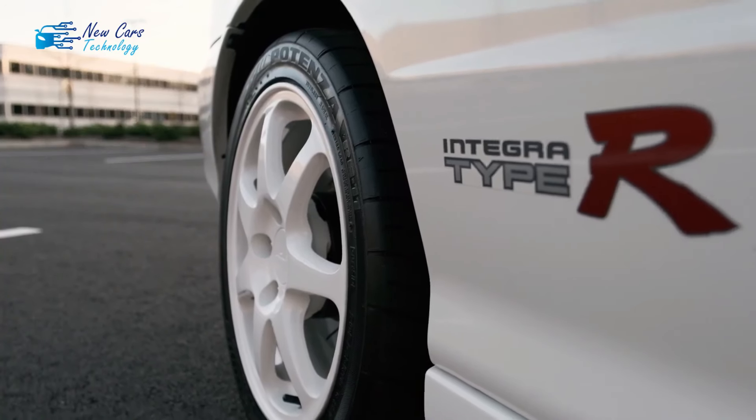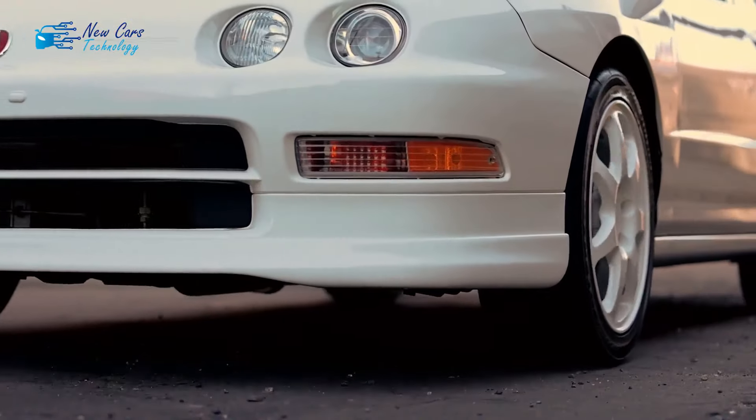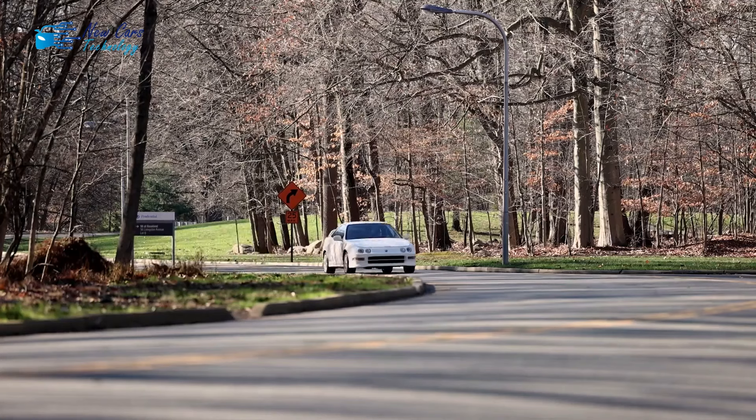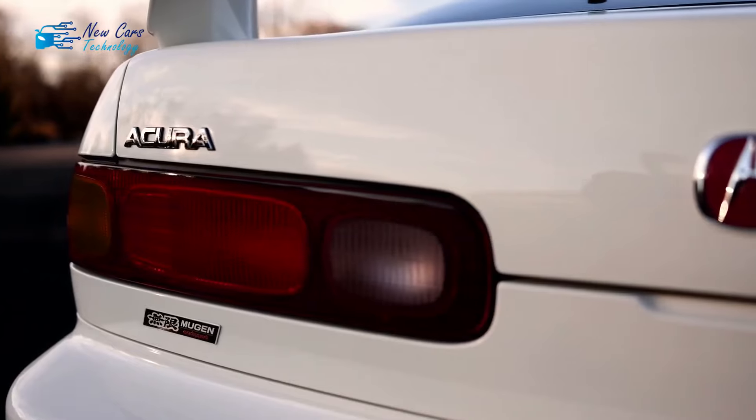Therefore, it might be simple to comprehend why some people decided to handle the coupe situation themselves rather than wait for the upcoming release of the anticipated Acura Integra Type S, or more accurately, as it is in this instance, at the tip of their AI-assisted CGI brush.